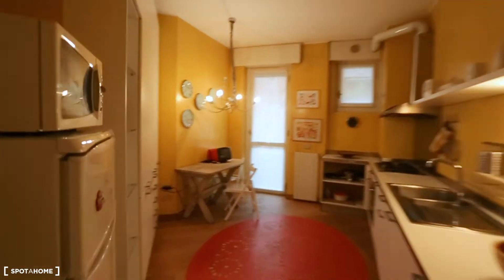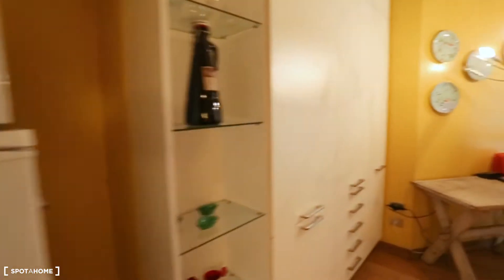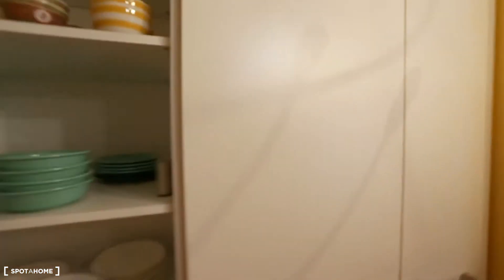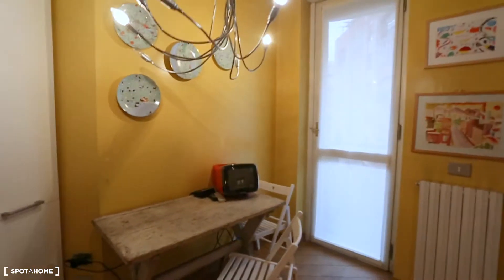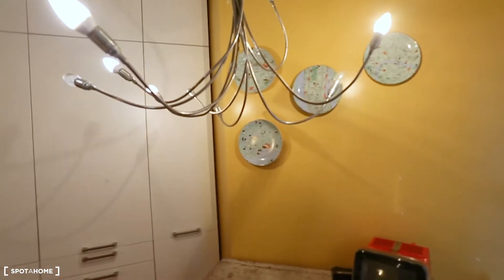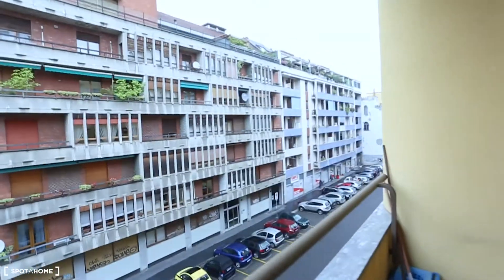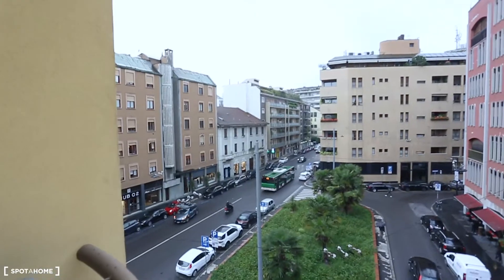Now we're going to have a look at the kitchen — it's very nice and fancy. We have a microwave, a fridge, a freezer, a lot of space, fully equipped: pots, pans, glasses everywhere, a lot of drawers. We have a table with two seatings, a vintage TV, and a nice concept lamp. We also have a small balcony that faces Via Canonica.